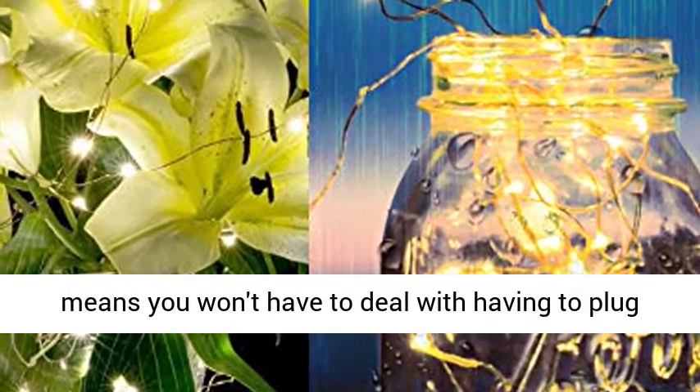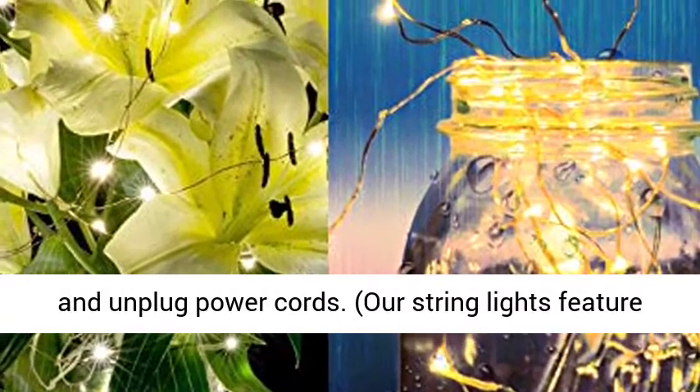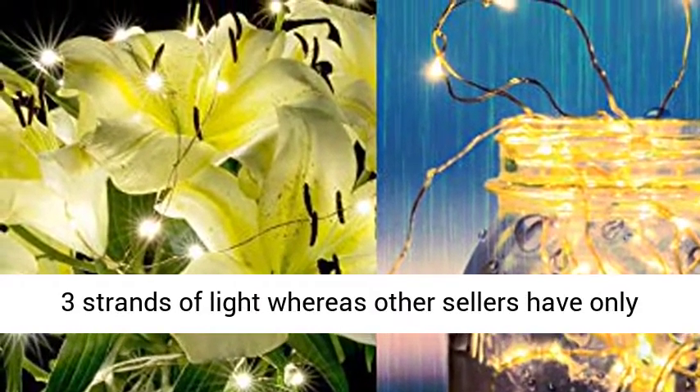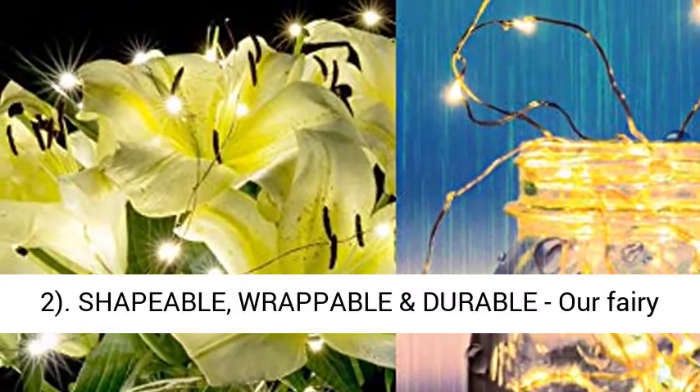A new on-off switch made for 2020 means you won't have to deal with having to plug and unplug power cords. Our string lights feature three strands of light, whereas other sellers have only two.